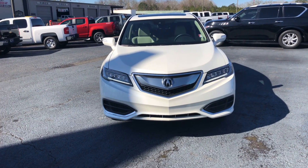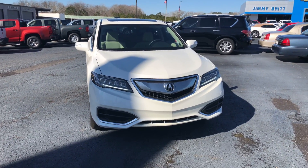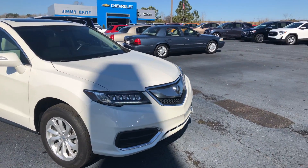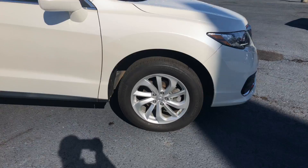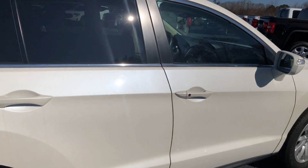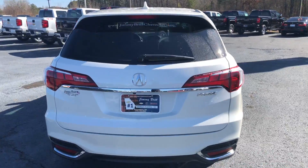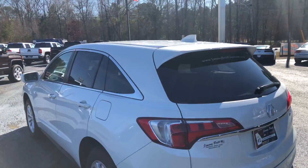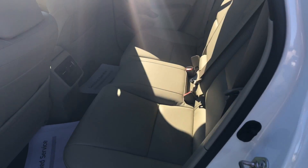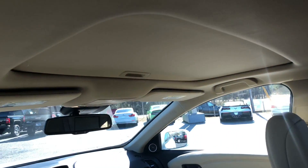Hey Greg, this is Si Freeman here at Jimmy Britt Chevrolet, just wanted to give you another quick look at the 2016 Acura RDX. It's a beautiful white exterior, of course chrome accents on the grille, nice aluminum wheels, keyless entry, backup camera — very nice vehicle, it's in great shape.